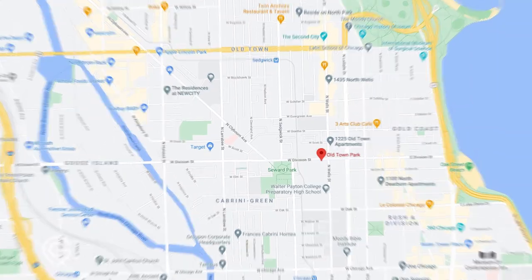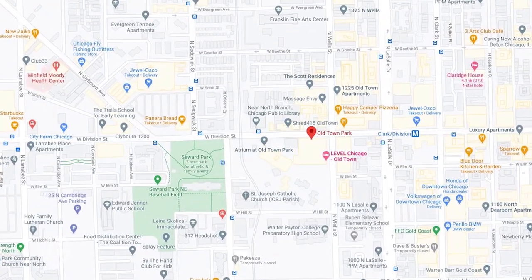We're at Ani today, at Old Town Park. Beautiful building — takes up like half this block. A lot of amenities, a lot of great units. We're going to go check out this studio. Come see it.